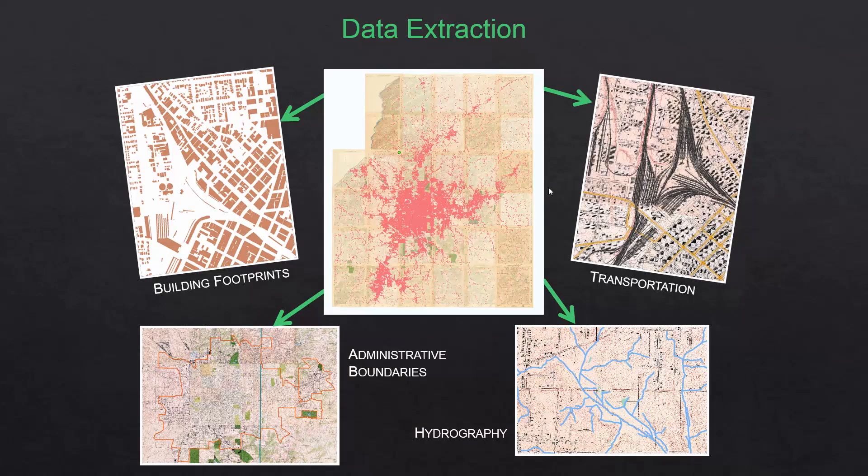We began extracting data from the map pages themselves — the geometry. We captured building footprints, transportation lines like the electric streetcar and railroads, the hydrology network, and administrative boundaries. But one of the biggest challenges was extracting over 80,000 points of interest.